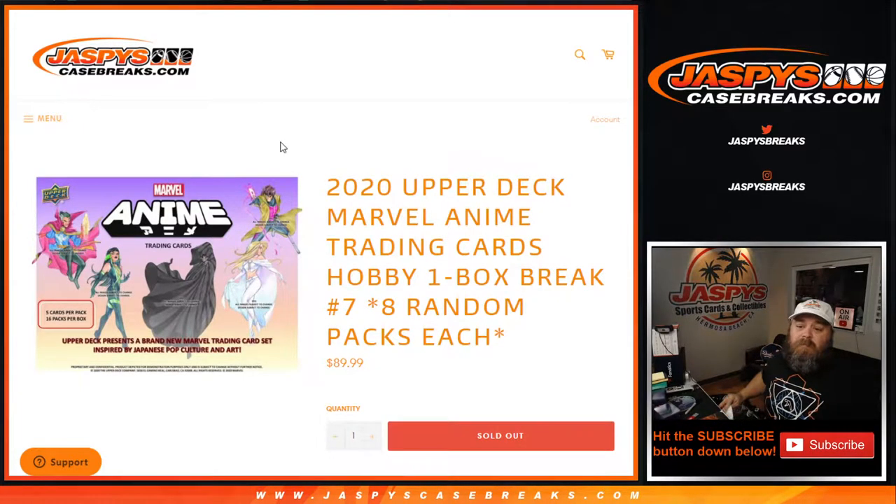Hi everybody, Sean with JaspysCaseBreaks.com here doing 2020 Upper Deck Marvel Anime Trading Cards Hobby One Box Break Number 7, where we sell two spots and split the box up eight packs each. Will bought all the spots in it, so no randomizing of the packs. All we need to do is find out which box is his.